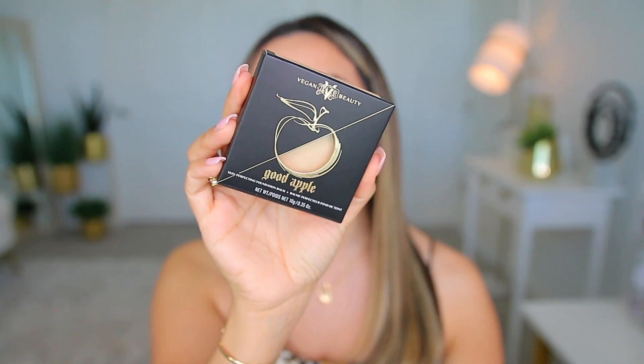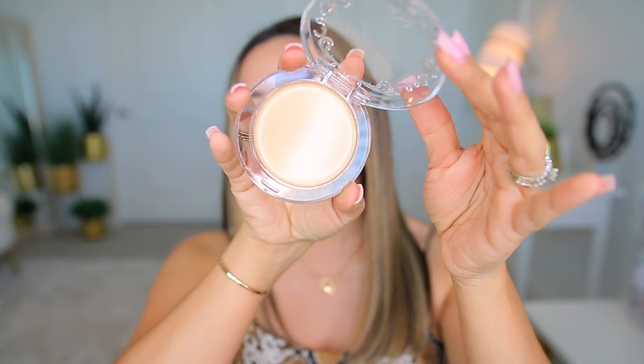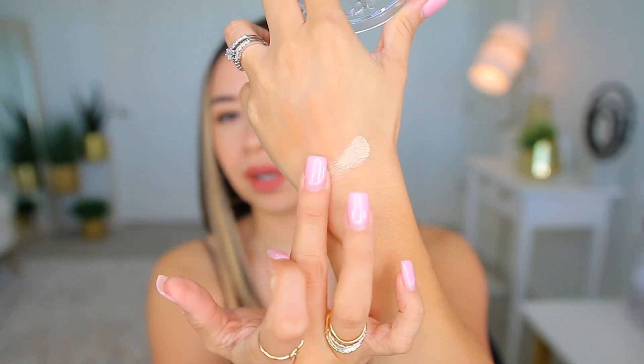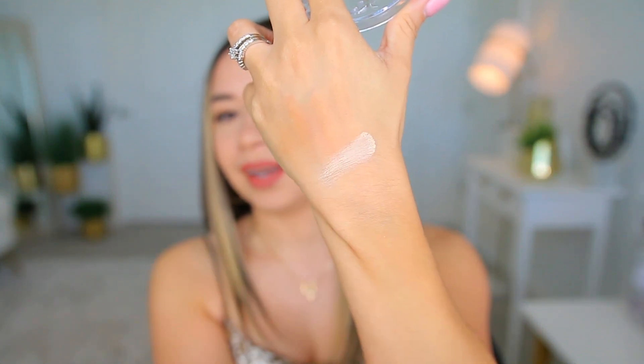Then I also got this foundation — not during the VIB sale, I just wanted to show it. It's the KVD Good Apple Foundation and I got it in color number eight. In the pan it looks like it'll match me. I'm sure you've seen it everywhere. Let me swatch it — I haven't swatched it yet.